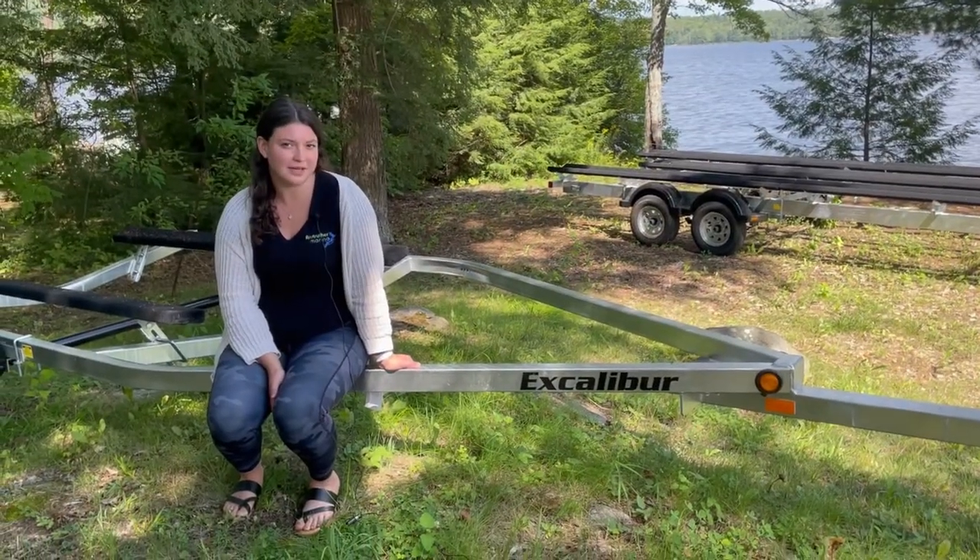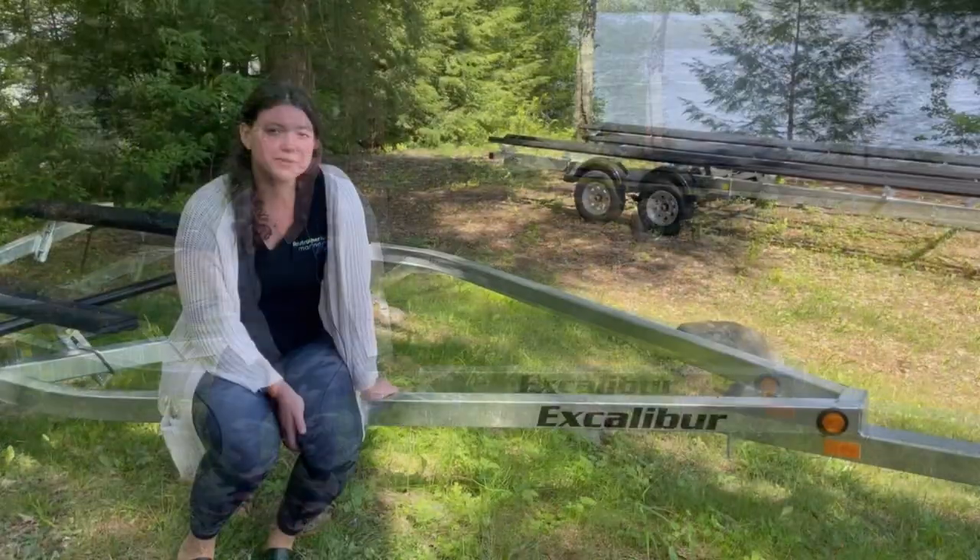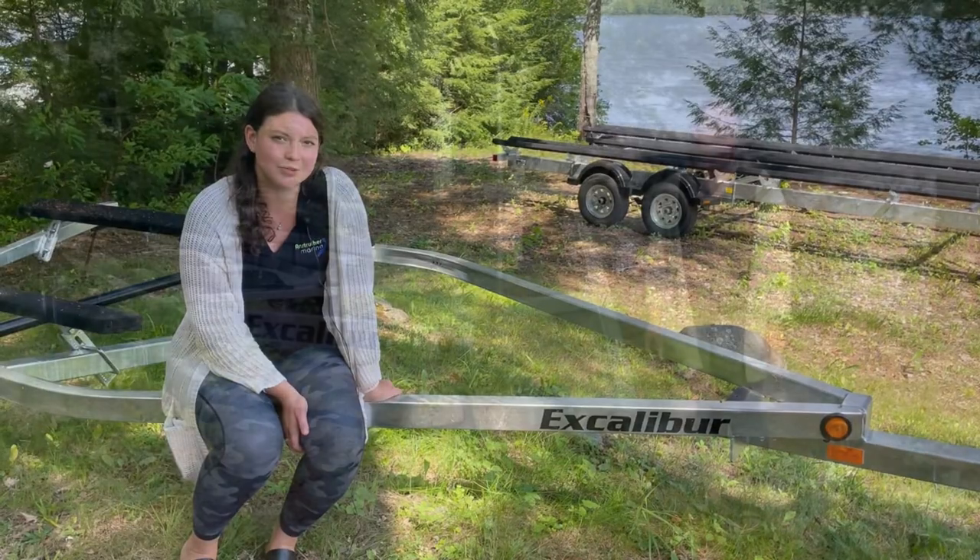Excalibur trailers are galvanized, meaning they won't rust and they have a lot longer life than a painted trailer. They're also welded, meaning they're a lot stronger than a bolted together trailer.